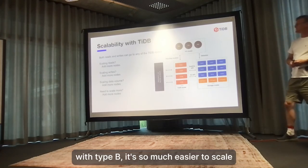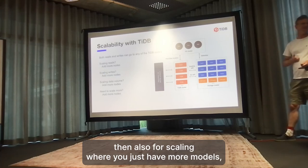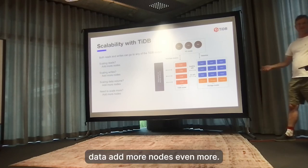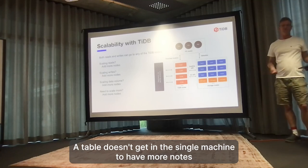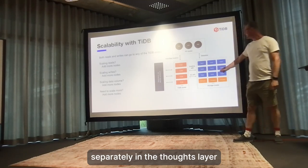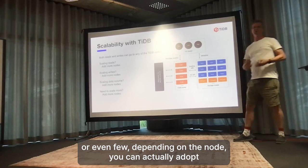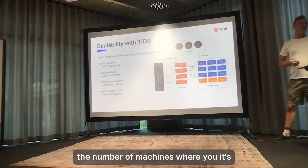With TiDB, it's so much easier to scale. The answer for scaling reads is just add more nodes. Same answer for scaling writes - add more nodes. For data - add more nodes. Even if a table doesn't fit in a single machine - add more nodes. You can add nodes separately in the storage layer or the compute layer, and depending on the load you can adapt the number of machines where you need it.